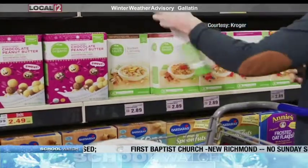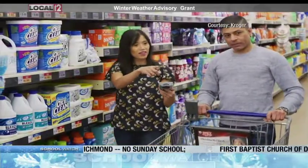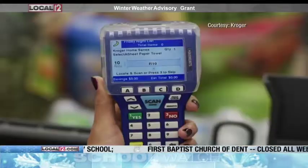Kroger will use the technology to personalize shoppers' experiences through digital shelf displays that feature prices, promotions, and nutritional information.